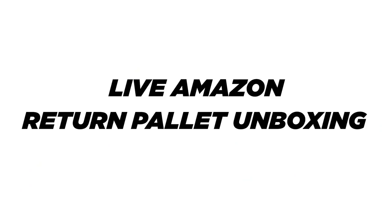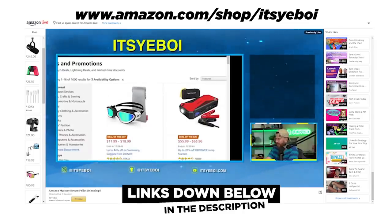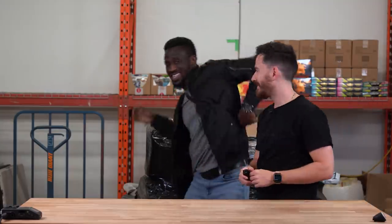None of these were purchased, but if you guys want to see us do a live Amazon return palette unboxing, be sure to go follow me on Amazon Live. I'm going to put a link down below in the description. I live stream every Thursday at 1 p.m. and we're going to be doing one of these live with you guys.